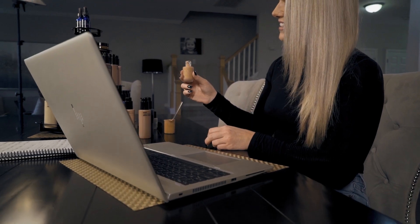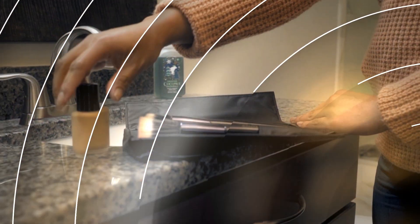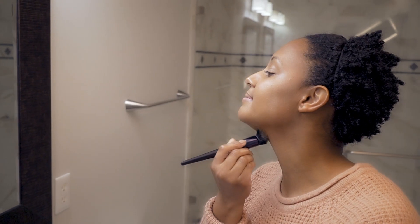Once your Custom Blend is formulated, a full-size powder or liquid foundation will be shipped right to your doorstep. You will then be able to experience the amazing benefits that come with this mineral-based formula.